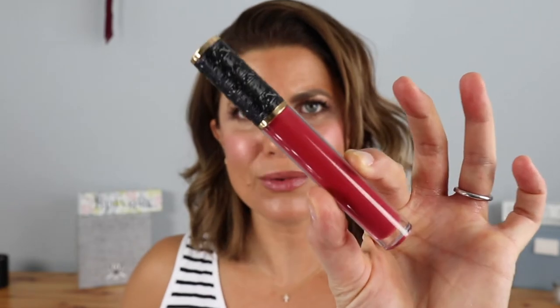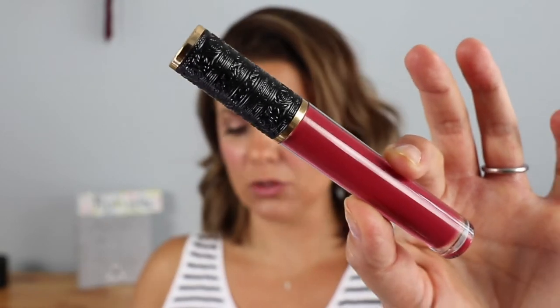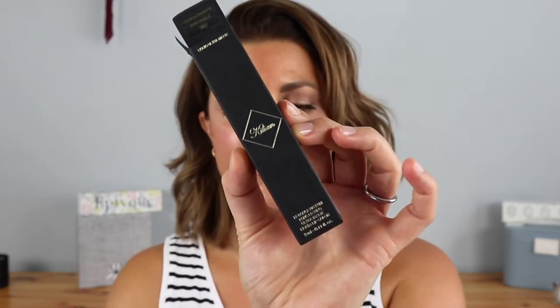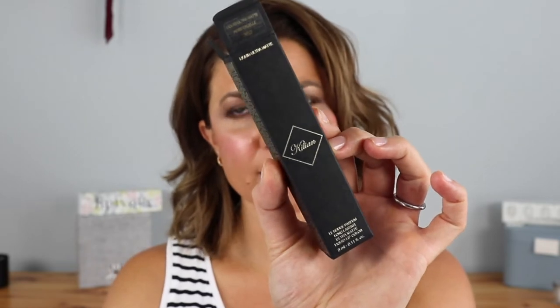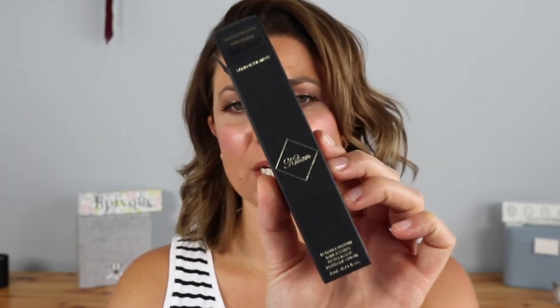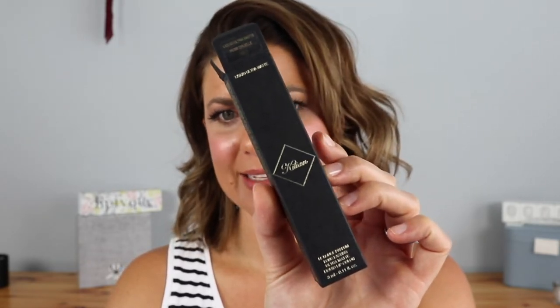Hey y'all, welcome back! My name is Jennifer and today we are going to play with some new Kilian lipsticks. Kilian has come out with brand new liquid lipsticks — look at this insanely beautiful packaging! I did pick up three shades. There are six shades available on Saks, which is where I picked mine up. It's a long-lasting ultra matte liquid lip color made in Italy by Kilian Paris.